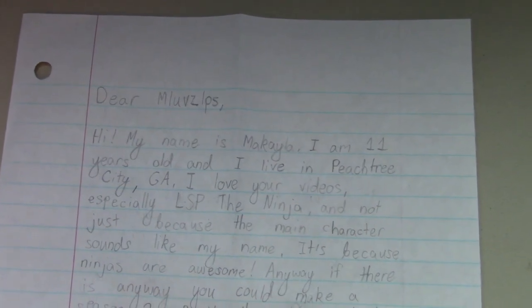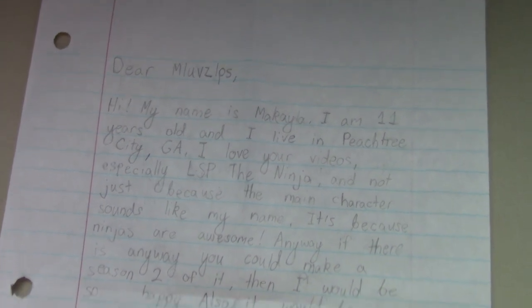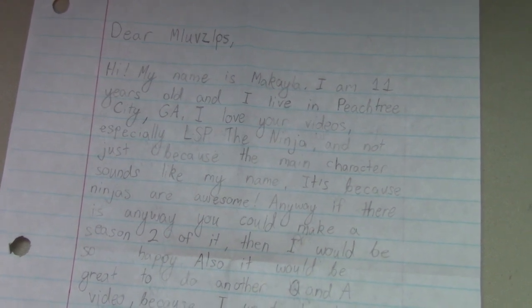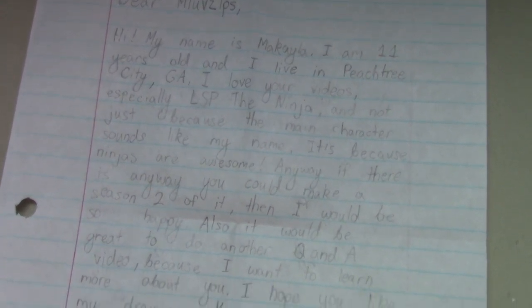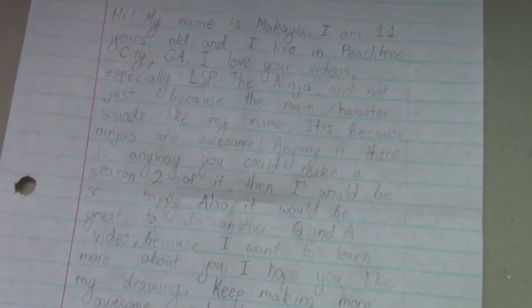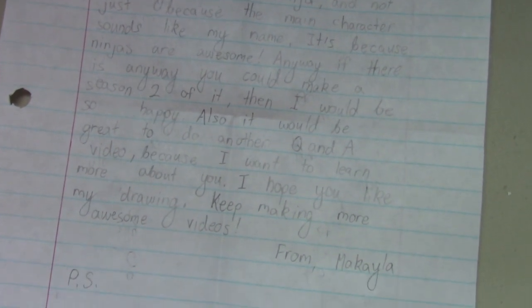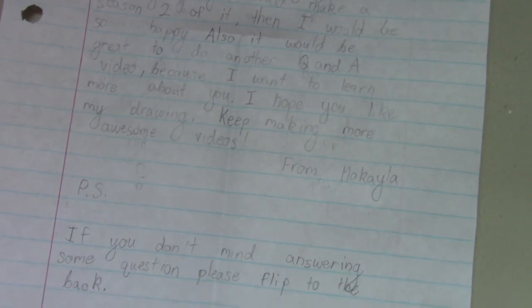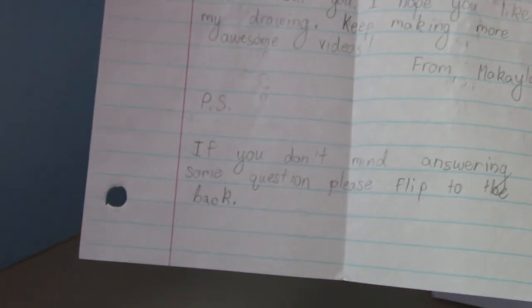So the letter says, 'Dear MLovesLPS, hi, my name is Mikaela. I am 11 years old and I live in Peachtree City, Georgia. I love your videos, especially LPS the Ninja — and not just because the main character sounds like my name. It's because ninjas are awesome. Anyway, if there is any way you could make a season 2 of it, then I would be so happy. Also, it would be great to do another Q&A video, because I want to learn more about you. I hope you like my drawing. Keep making more awesome videos. From Mikaela. P.S. If you don't mind answering some questions, please flip to the back.' Ha — I already answered the questions first. Whoops!